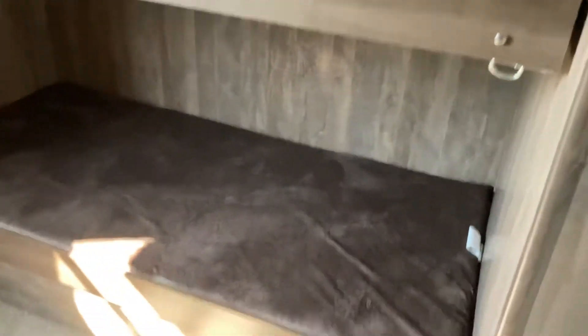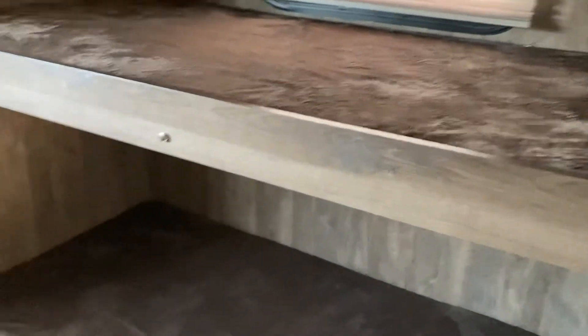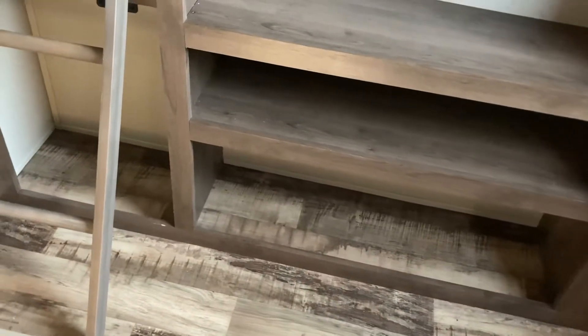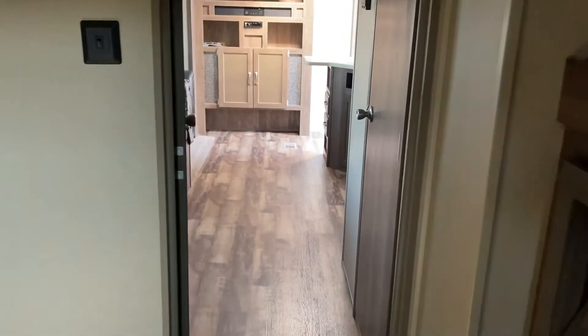Now heading into the bunk room — really the star of the show in any of these units. You've got a flip-up bunk on this side and a fixed bunk on the bottom, with space for a couple of kids. With the slide-out you get extra floor space, which is nice. There's room to put in a TV if you'd like, and a kickstand-style ladder to get up into that third bunk — room for three. You could even fit another air mattress back here, and there's a nice big window to brighten things up.